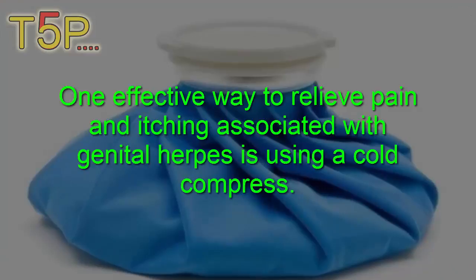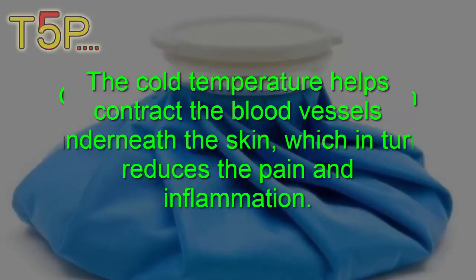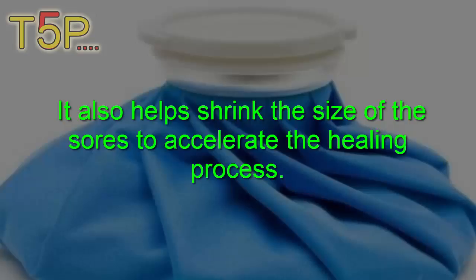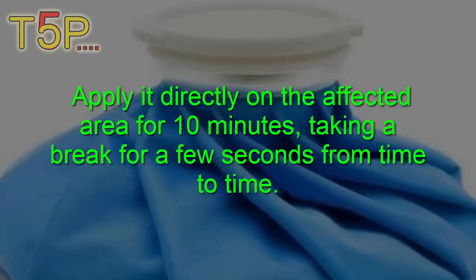Cold compress: An effective way to relieve pain and itching associated with genital herpes is using a cold compress. The cold temperature helps to contract the blood vessels underneath the skin, which in turn reduces the pain and inflammation. It also helps to shrink the size of the sores to accelerate the healing process.